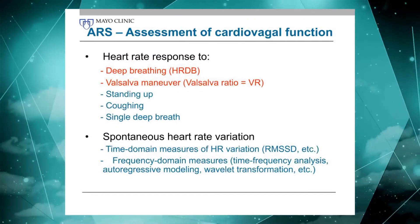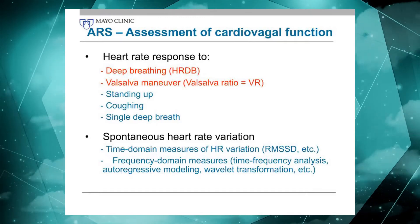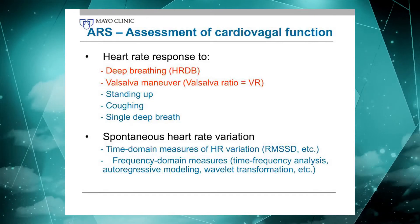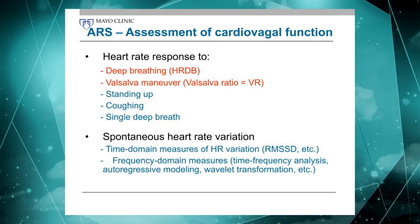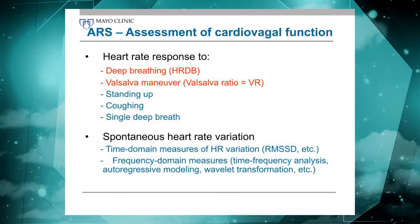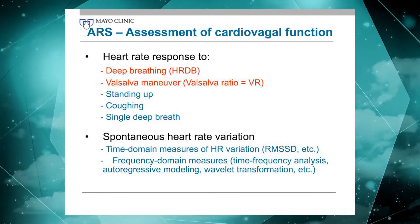There are a number of ways to do that. The ones highlighted here in red are the ones that we do as part of the autonomic reflex screen. It comes back to being sensitive, specific, reproducible, and all those other attributes — so those are the ones I'll be focusing on here.